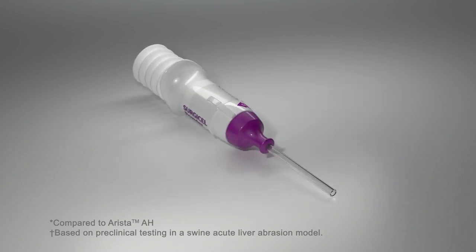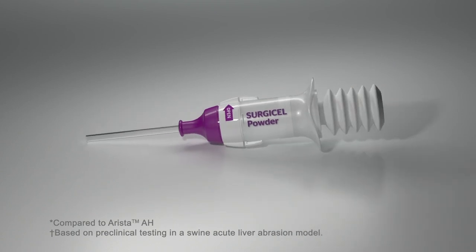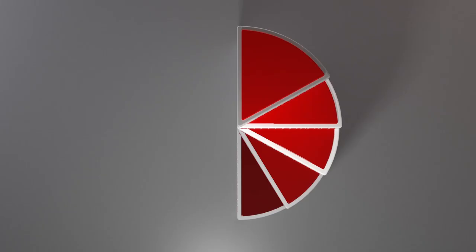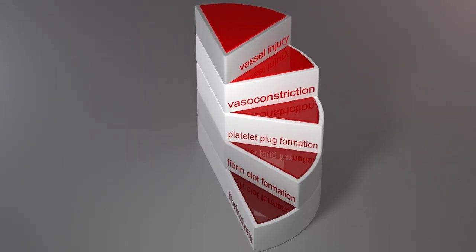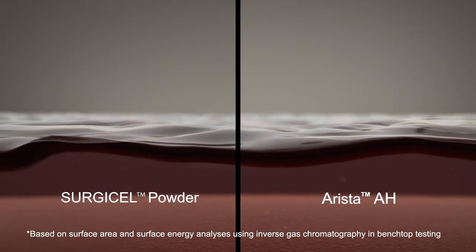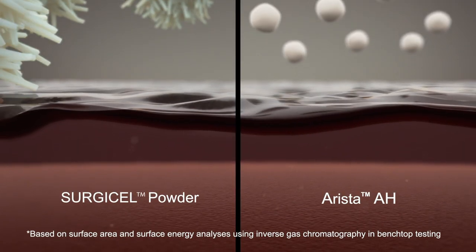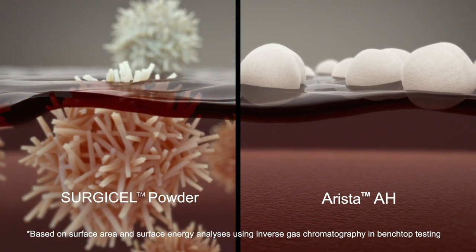Surgacel powder is made of 100% Surgacel material. It acts fast and achieves a more durable clot, and also operates within two key stages of the hemostatic cascade: vasoconstriction and platelet plug formation. Surgacel powder penetrates the surface of the blood to reach the bleeding source, while ARISTA particles are more likely to float on its surface.